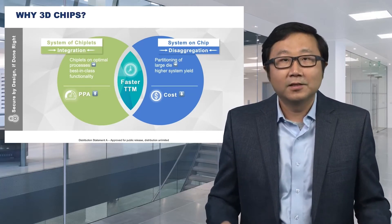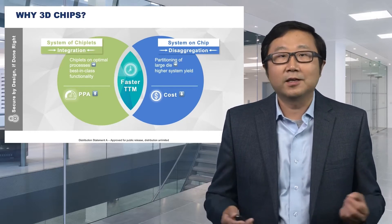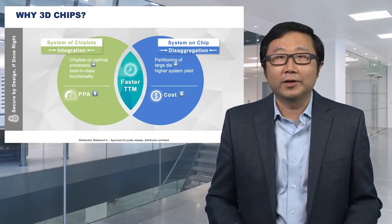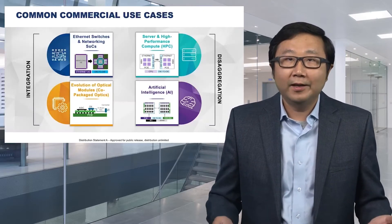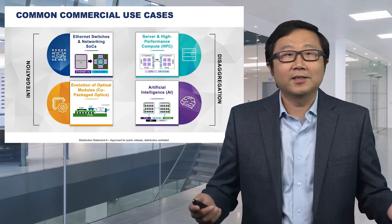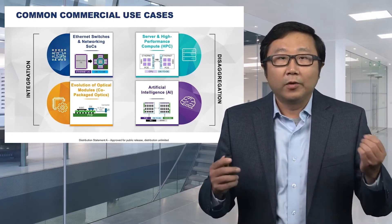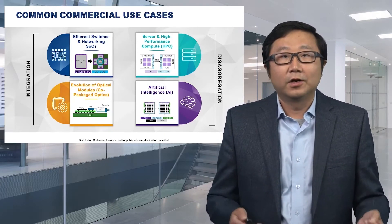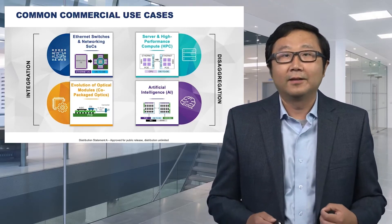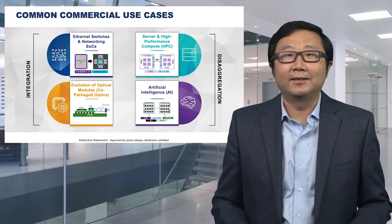In some cases, either integration or disaggregation gives you a faster time to market compared to a monolithic chip. And if done correctly, you can actually get better security. In the commercial world, networking SoCs and co-packaged optics are great examples of integrated electronics, such as combining an optical chip in a special process with a digital SoC. Larger chips such as high-performance computing and AI work better with disaggregated design styles.